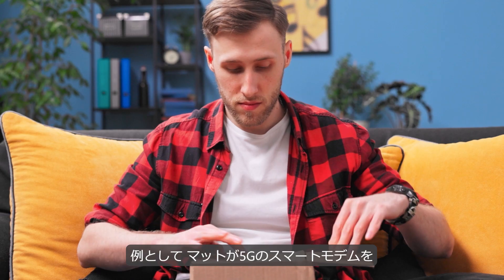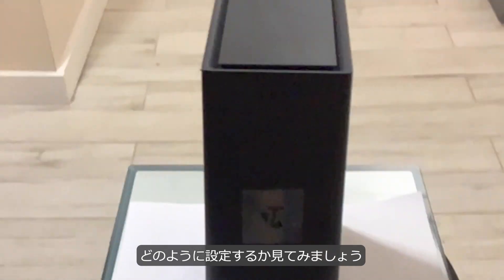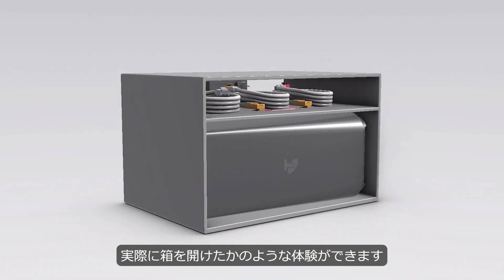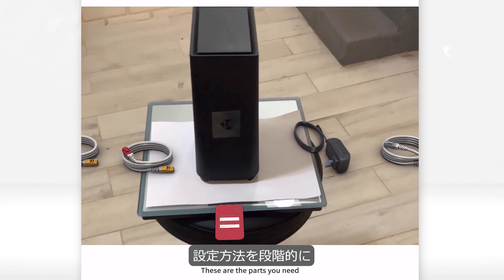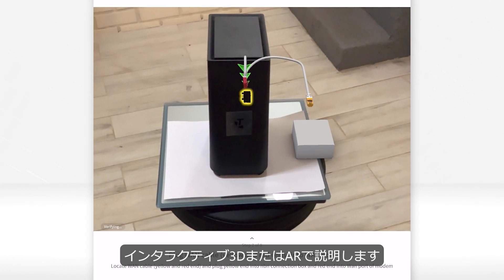Let's see how Matt, who has recently signed up for 5G's service, receives his smart modem and needs to set it up. With a quick scan of a QR code, he's presented with an immersive unboxing experience. Care AR Instruct shows him the parts that are included as well as step-by-step instructions on how to set up in either interactive 3D or augmented reality.